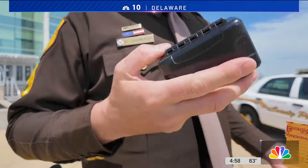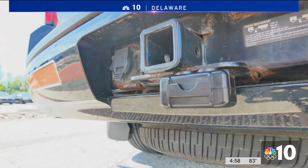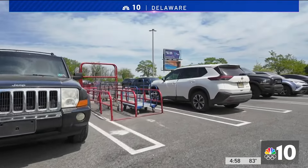This device is actually a little GPS tracker, and police say a criminal can walk up and slap it basically on any piece of metal on your vehicle. They can do it quickly and even in very public places.